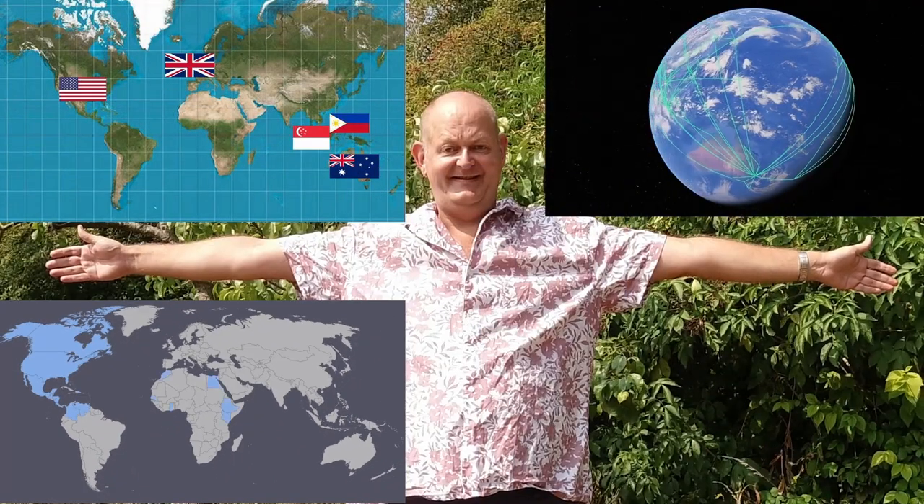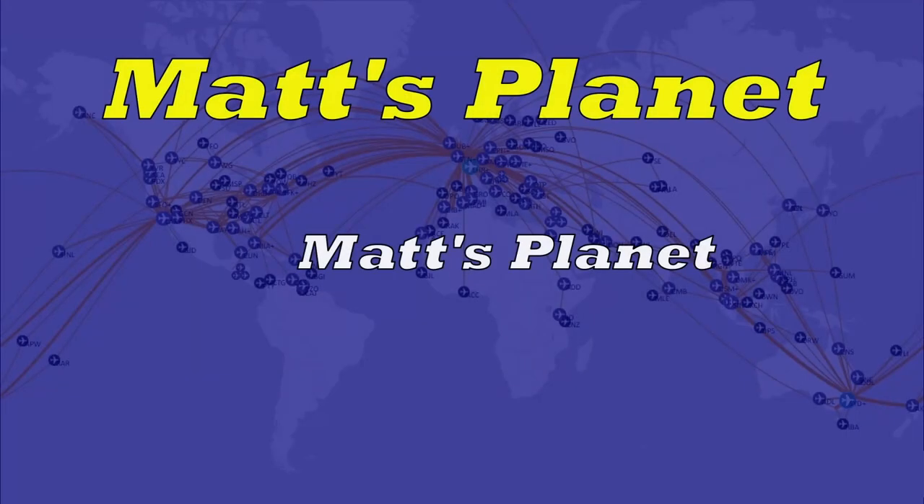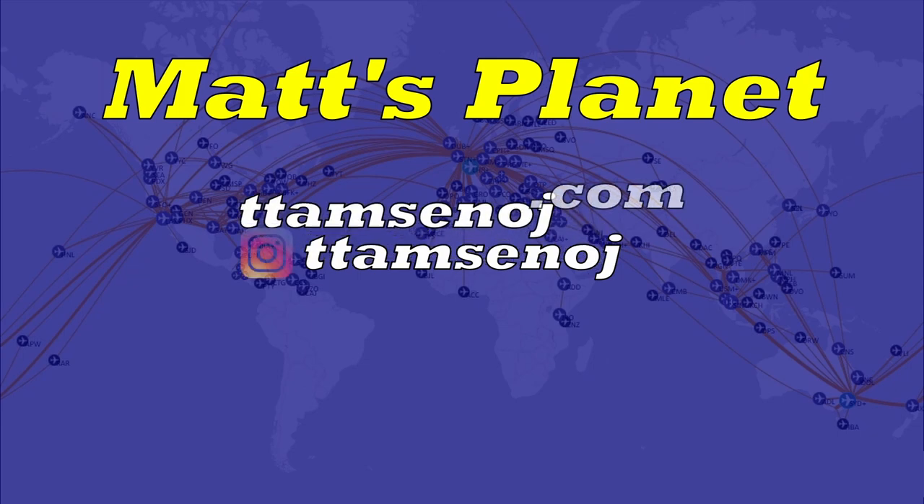I'm Matt. I've lived in five countries on four continents, flown over 1.4 million miles, and visited over a hundred countries and every American state — but I'm nowhere near done. Subscribe to the channel so you can come with me on my next trip.